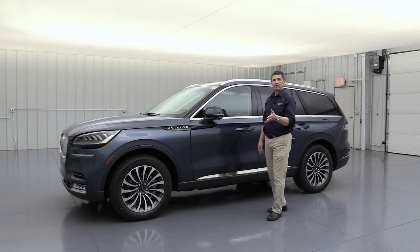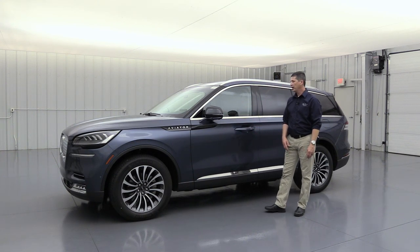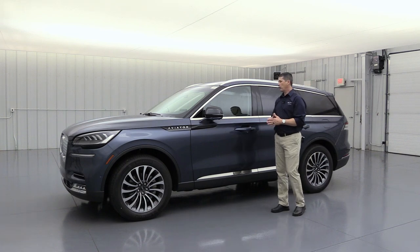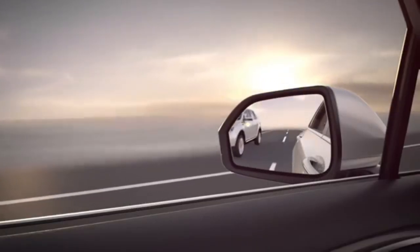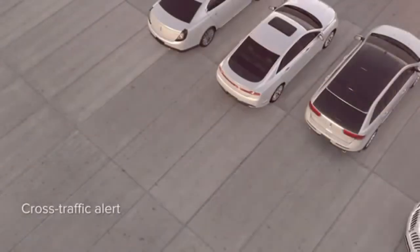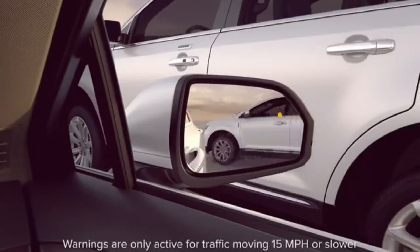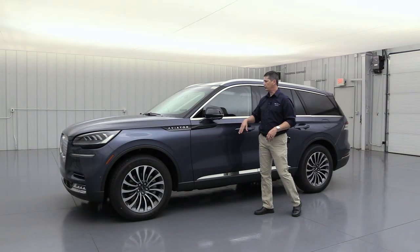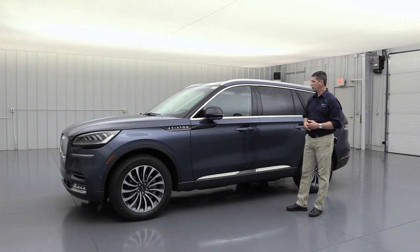The vehicle has the BLIS system — Blind Spot Information System with Cross-Traffic Alert. If someone's in your blind spot, a light appears in the corner of that mirror. As you're backing up, if someone's about to cross behind you, it puts a light on the side they're coming from and displays a dash message with tones. You'll also notice the mirror is folded in — the Reserve models have auto-fold mirrors that fold when you lock the vehicle.